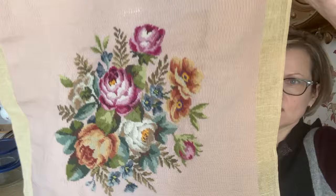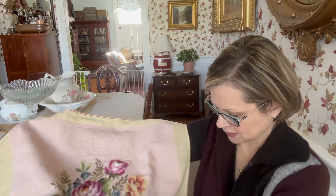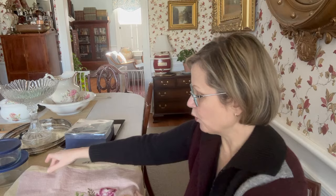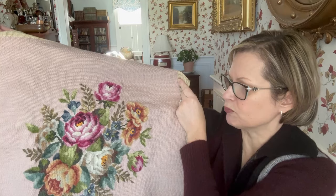I came across this lovely needlepoint — can you see it? This was at Goodwill, and it was so pretty. I know how much time something like this takes — it just touches me that somebody put in all of that effort. This was $4.99. I don't have a particular use for it — I could make it into a ginormous pillow, or save it for some future reupholstery project. But for $4.99, a handmade piece like this, it couldn't stay in Goodwill. I had to have it.